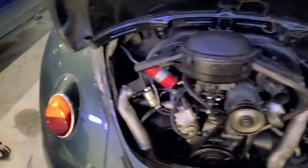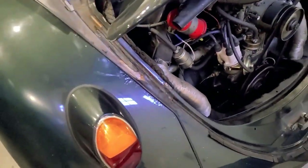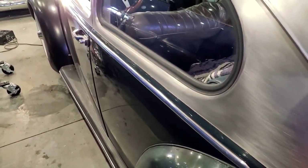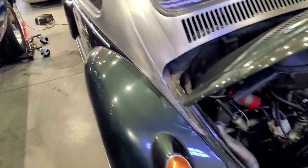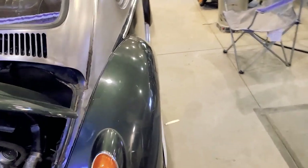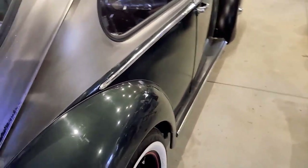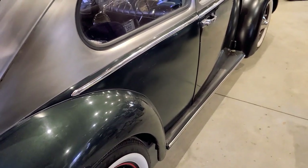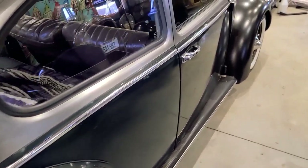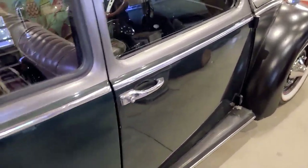I see a little bit of rust here in the corners - that's not terrible. The pan and everything in the heater channels are all good. The heater channels need a little bit of love, and the toe board needs a little bit. I'm going to do that when I do some interior work - nothing that requires pulling the body, it just needs some spot repairs. It's not a big deal.